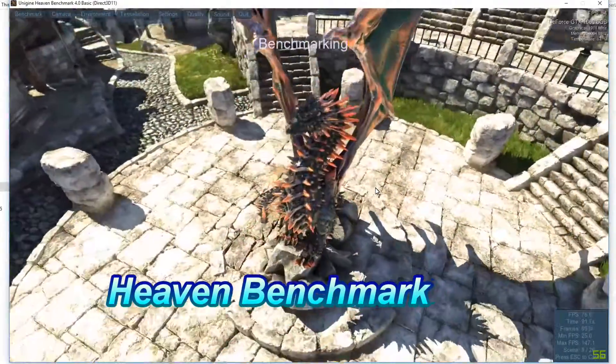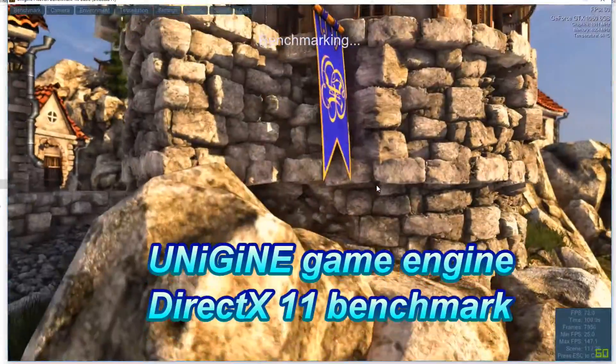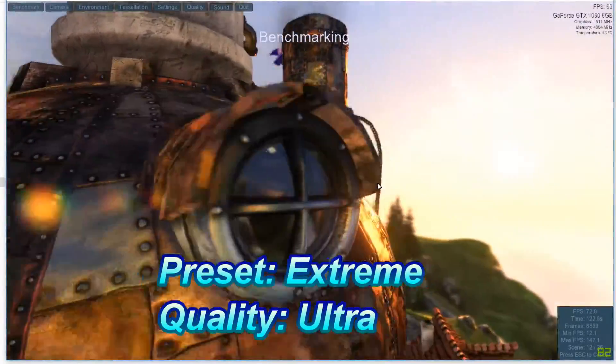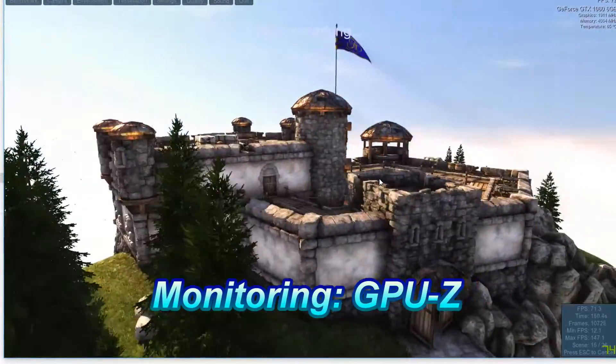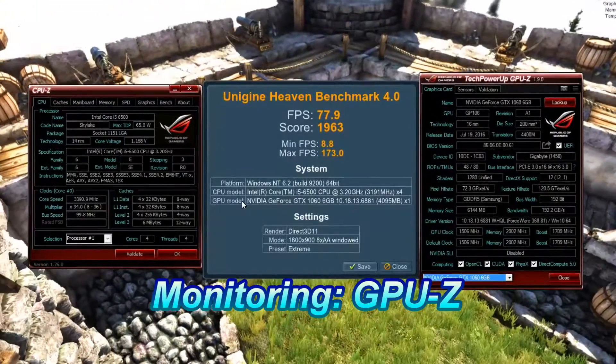Heaven Benchmark is a GPU DirectX 11 testing tool based on the Unigine engine. We are going to test in the Xtreme preset mode at the resolution of 1600 by 1900 at 8x anti-aliasing. The CPU we are going to use is Intel i5-6500, and the operating system is Windows 10 64-bit.